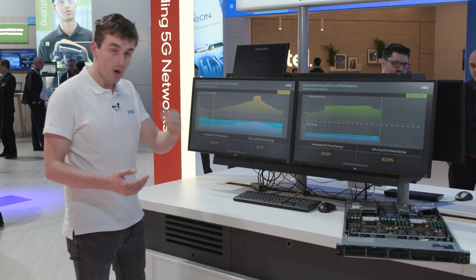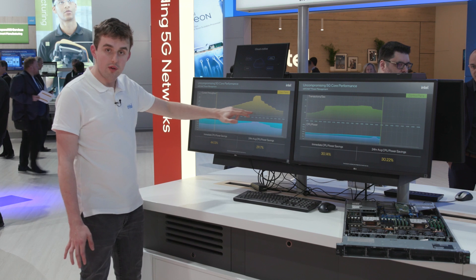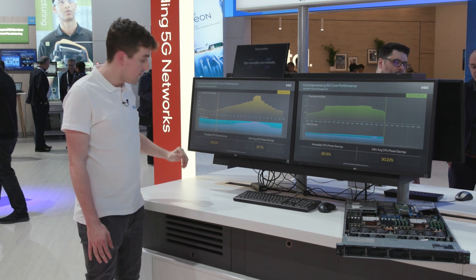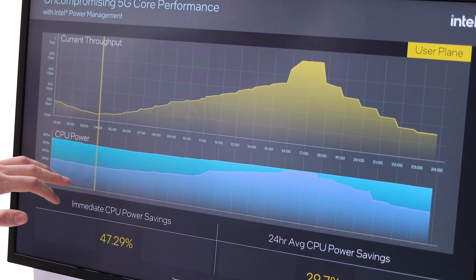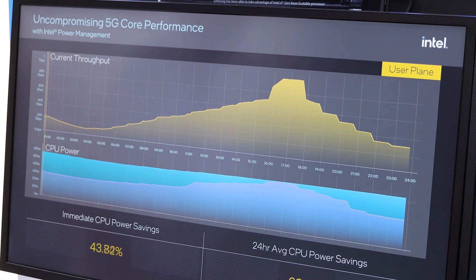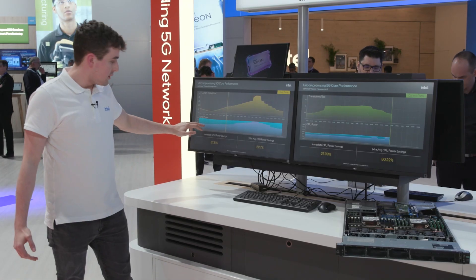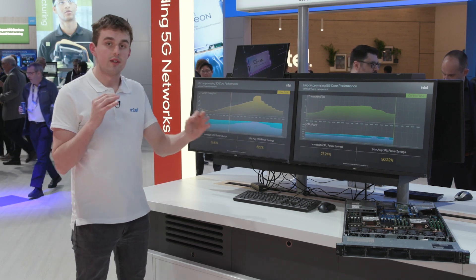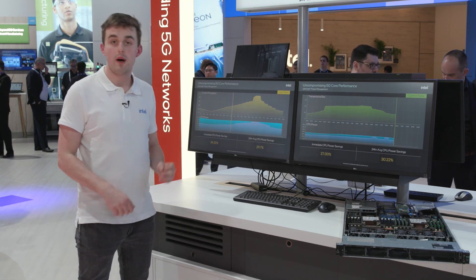30% power savings is what we're showing here. You can see this 24-hour profile that we're actively running behind the scenes today. This blue line is a server not running IPM — Intel Infrastructure Power Manager. IPM is what enables us to scale down the power, shown by the purple line. It's a piece of software that dynamically scales your frequency to ensure you're saving those crucial power numbers.